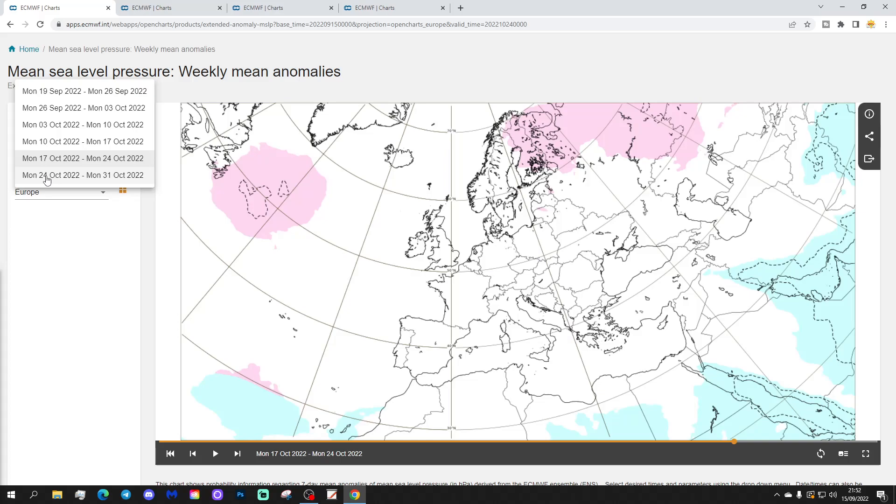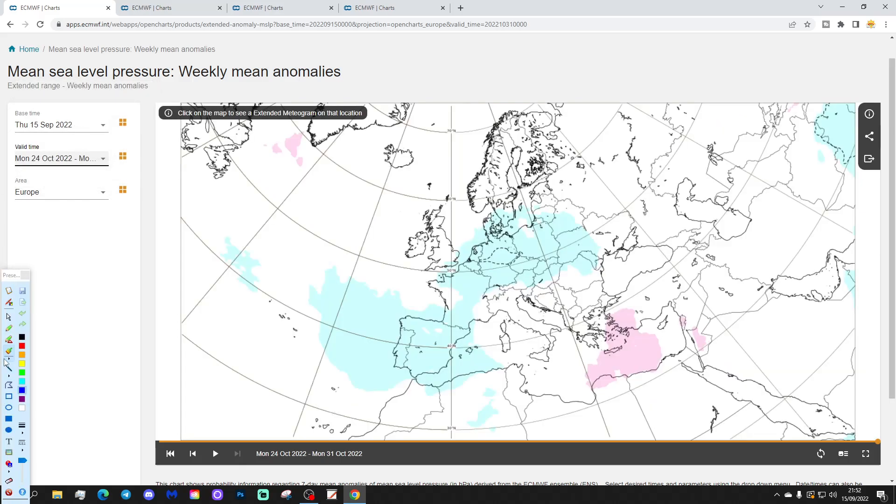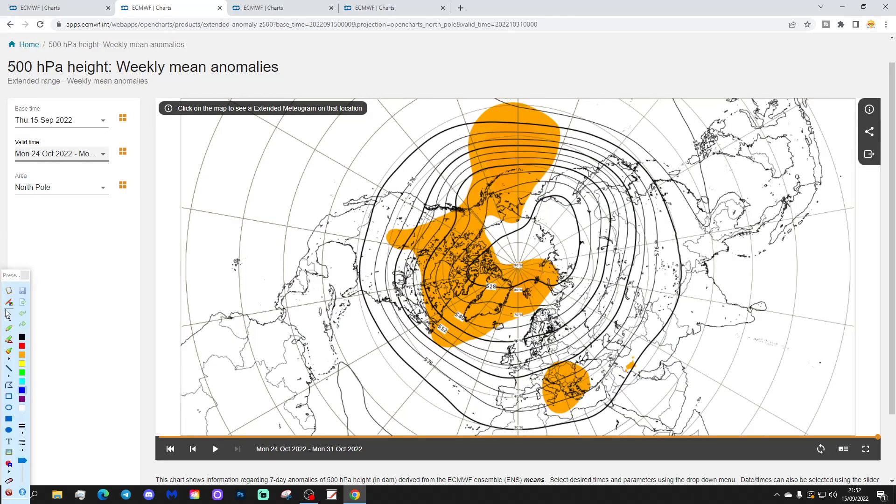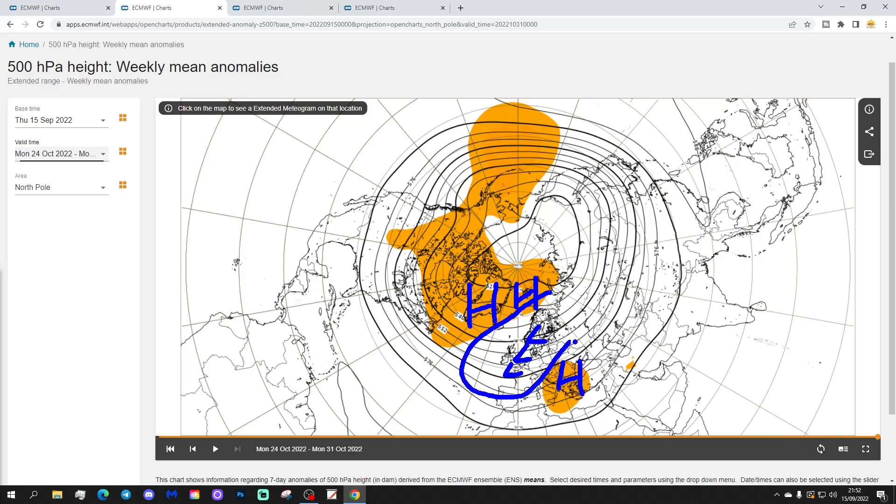Lastly, week six will be the 24th to the 31st of October — up to Halloween. It looks like lower pressure could be covering central and western parts of Europe, with the jet stream going southwards. The 500 millibar height anomaly shows raised heights around Greenland — northern blocking — which would probably set up a trough through here, along with a region of lower heights in the south-eastern part of Europe.